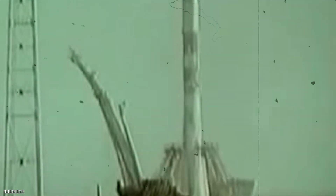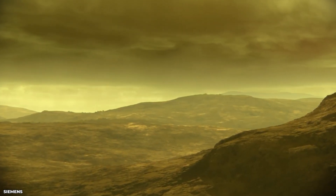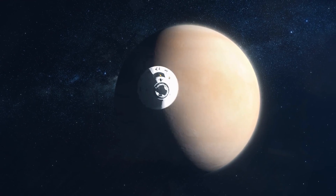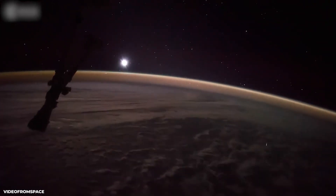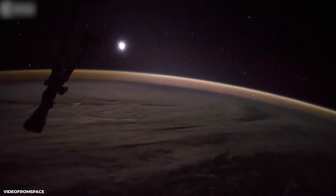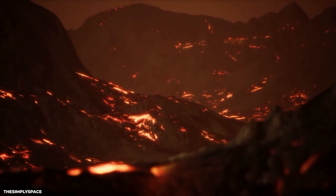But before we explore how the Soviet Union managed this with technology from the 1960s, let's dive deeper into the planet of Venus. Venus, the second planet from the Sun, is often referred to as Earth's evil twin due to the many similarities it shares with our planet. However, despite the similarities, Venus is a hostile and uninhabitable planet.